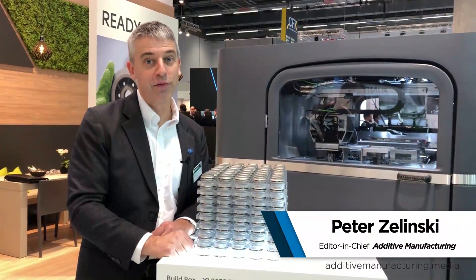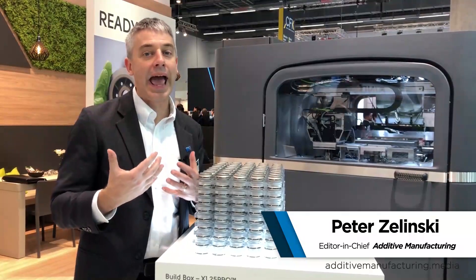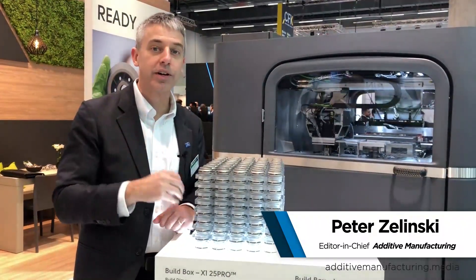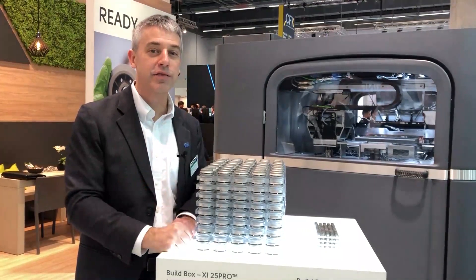Pete Zielinski at Formnext in Frankfurt, Germany. The Formnext show is increasingly about additive manufacturing for scale production. Scale production is the application into which additive is advancing.